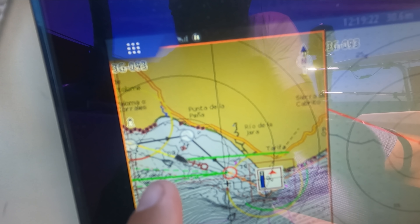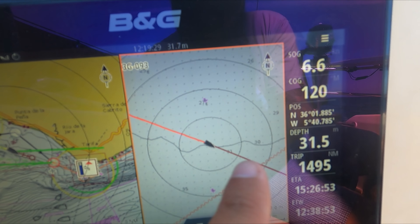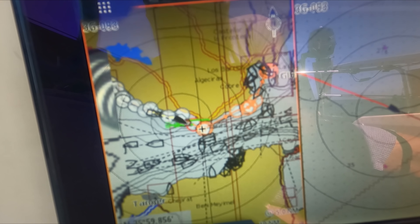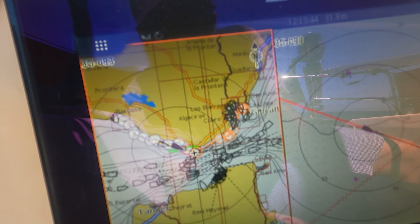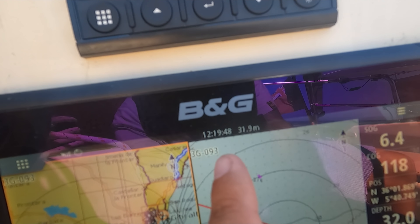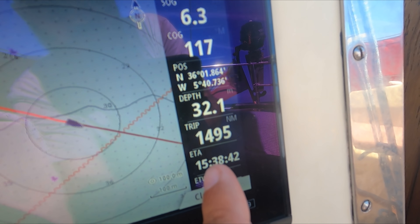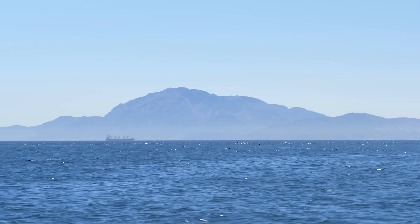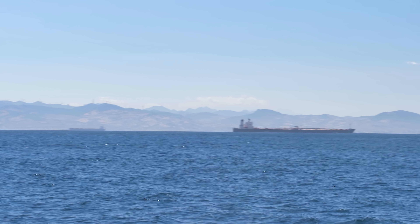We're just coming up to Cape Tarifa now. We're using the split screen just because we've been in shallow waters and this gives more detail. There are all the ships in the Strait of Gibraltar and we're heading up here. It's 20 past 12 and we should get there about half three-ish, maybe four. That's Morocco over there, and these are the big ships in the Strait of Gibraltar.